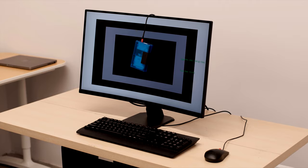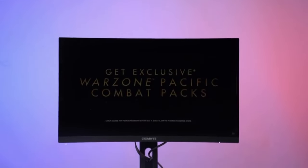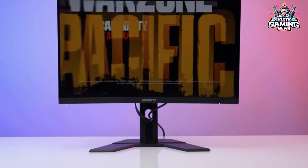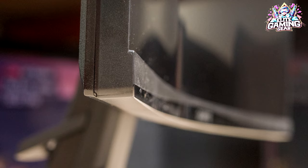Oregon Hunter's Choice: Gigabyte GS27QC. Tight on budget? Don't worry — the GS27QC packs a punch for its price. It steps up to 1440p resolution, offering more detail and sharper visuals compared to 1080p. Plus, the subtle curve pulls you right into the action, perfect for immersive open-world adventures.